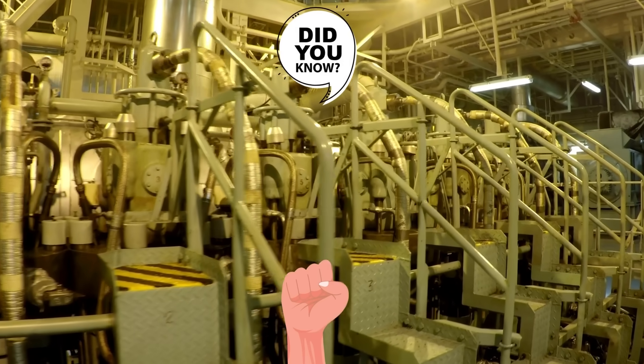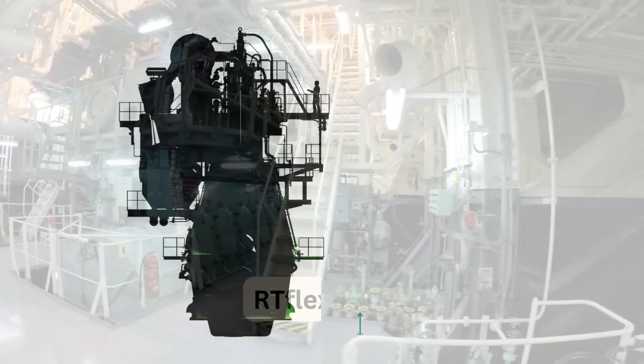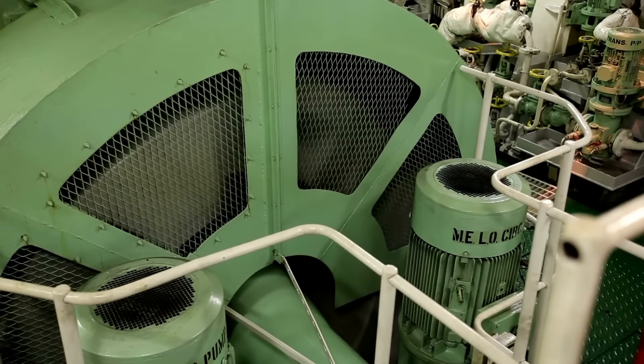Do you know how big the world's biggest and most powerful ship engine is? The most powerful truck engine, the Volvo Ironite, has an output of 2,400 horsepower. However, it does not compare to the world's biggest ship engine, which is the RT-Flex 96C that deploys enormous horsepower and propels one of the world's biggest ships.